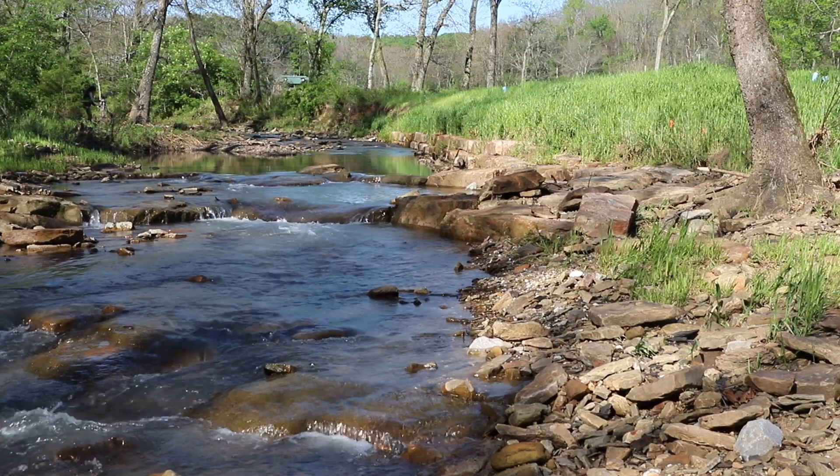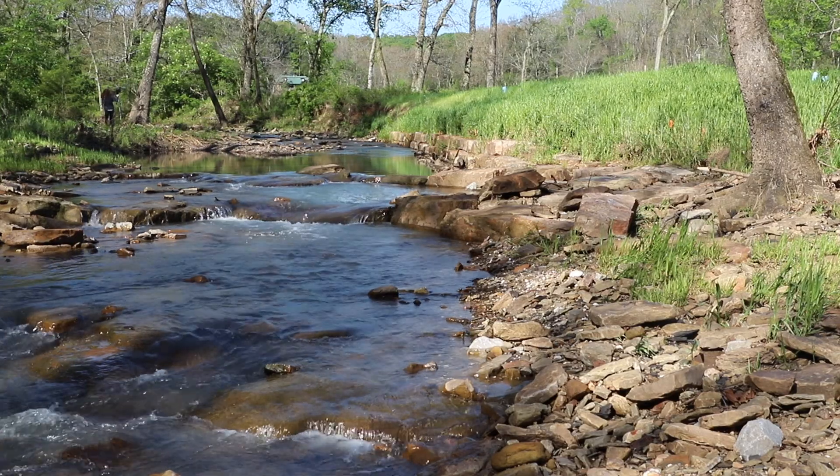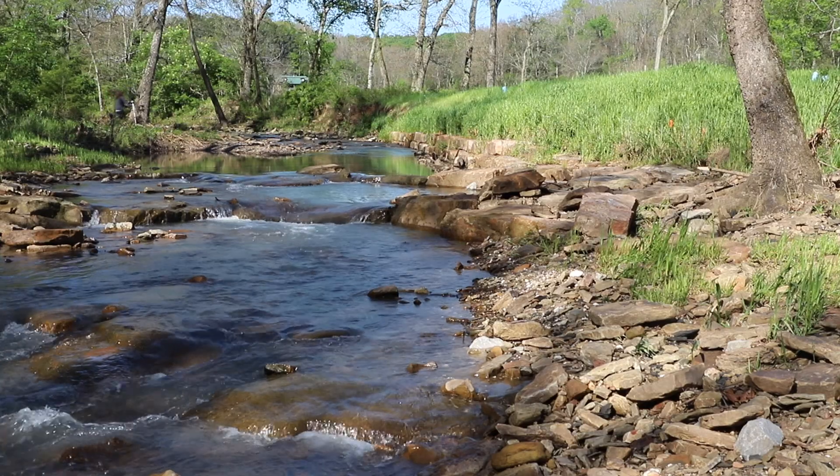The pool I was just talking about behind me is at a higher elevation than the pool I'm standing beside. Those three structures between the two pools is how we drop the elevation down in a way that's going to remain stable through a big flood.